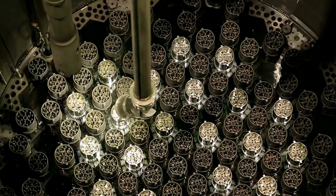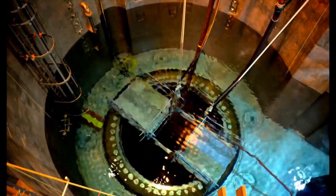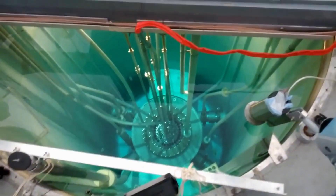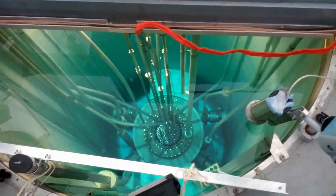To get electricity, after loading, the reactor is filled with water. After starting up the nuclear reactor, a nuclear reaction begins.